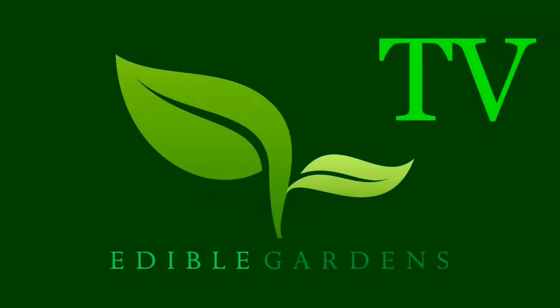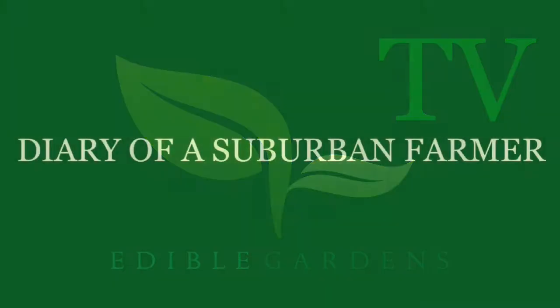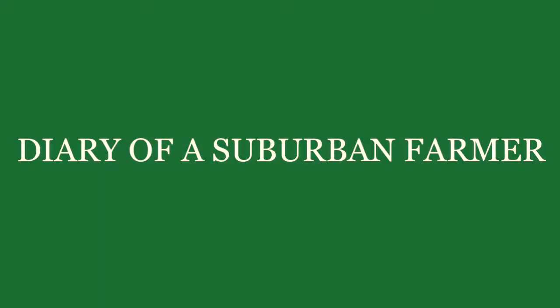You are watching the diary of a suburban farmer. Follow me as I share my thoughts and experiences as I learn to eat fresh from my garden. In this video I talk about growing perennials from seed.